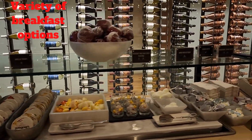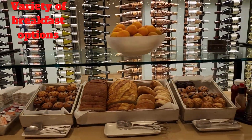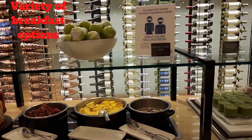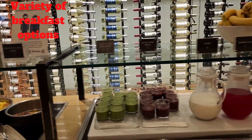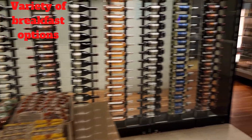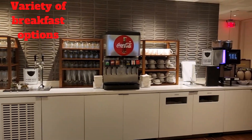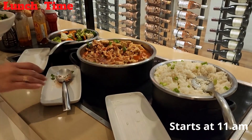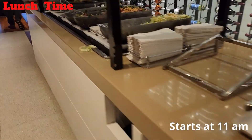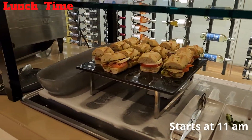As it was morning, there was a variety of breakfast options — standard continental breakfast, healthy choices, smoothies, pastry, desserts, snacks, and fruits. At 11 o'clock, they added some lunch options and opened an Asian food section.